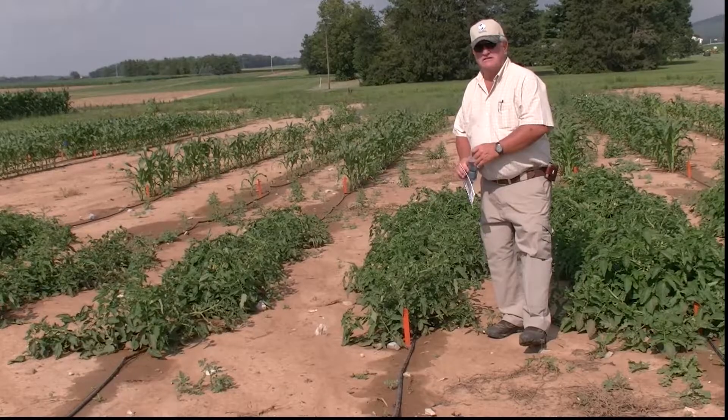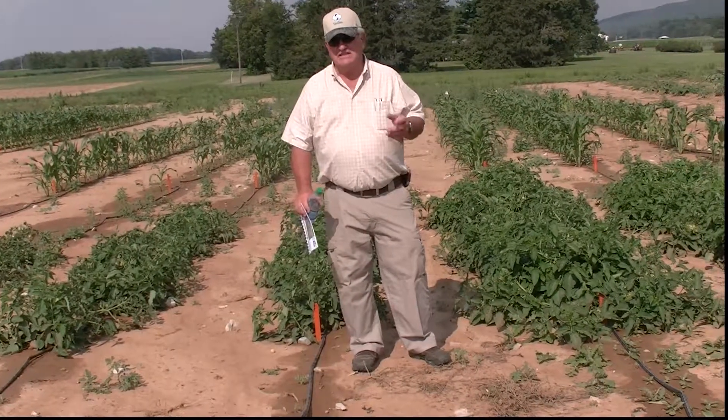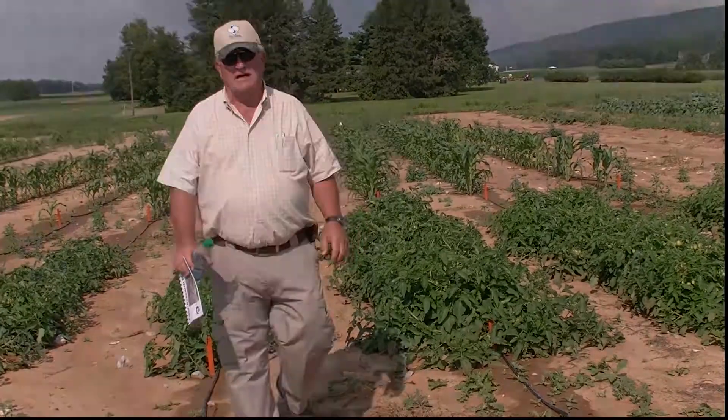I've asked Carlton to take this video and shoot it off to you so you can see it, and if you get a chance to make it to Central State College, I'm sure Doc Orslick would like to show you around at his vegetable plots.